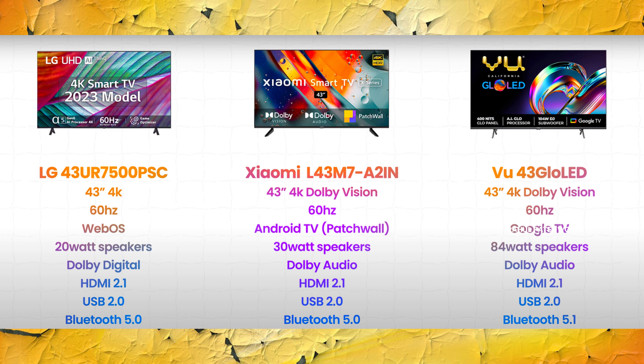For connectivity, we have HDMI 2.1, USB 2.0, and Bluetooth 5.0 on LG and Xiaomi. VU has Bluetooth 5.1.